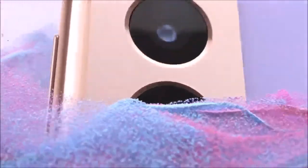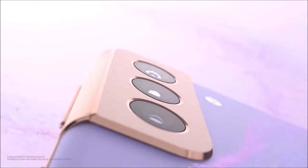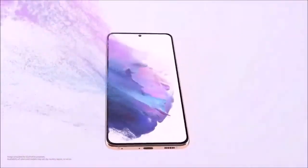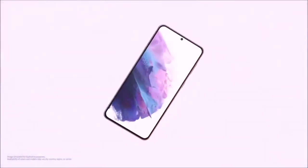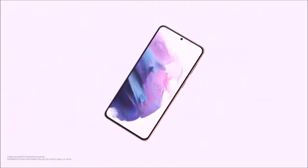You'll get a 12MP main camera, a 12MP ultra wide-angle lens, and a 64MP telephoto lens, plus a 10MP selfie camera. Just like the Ultra, both of these phones can record videos at 8K at 24fps. The only real difference is that their 3x hybrid zoom can't hold up to the 10x optical zoom offered by the S21 Ultra.